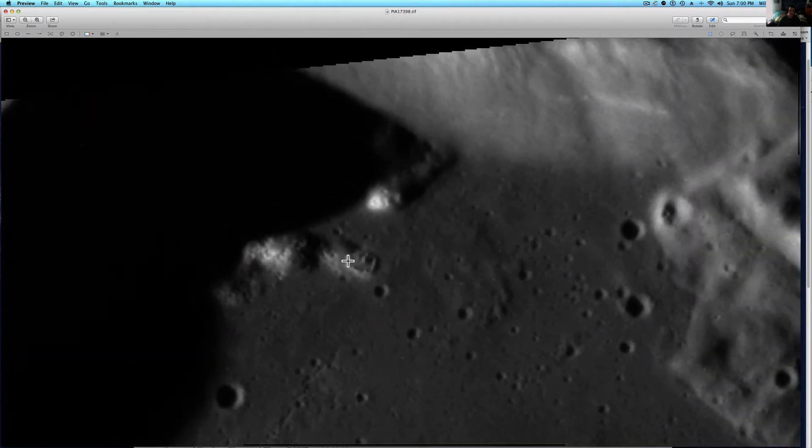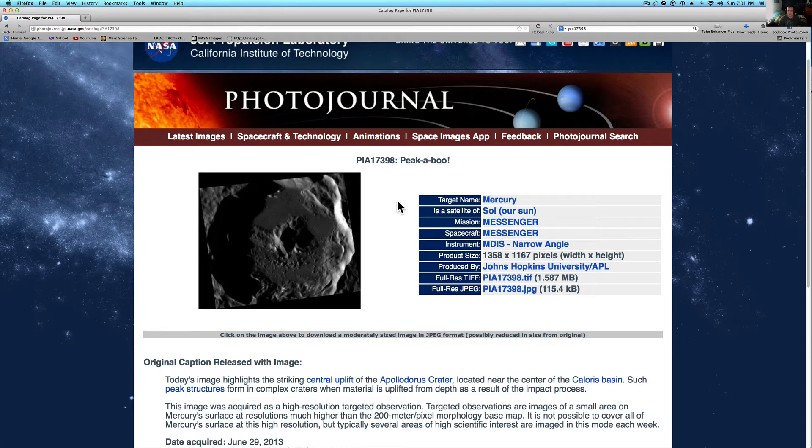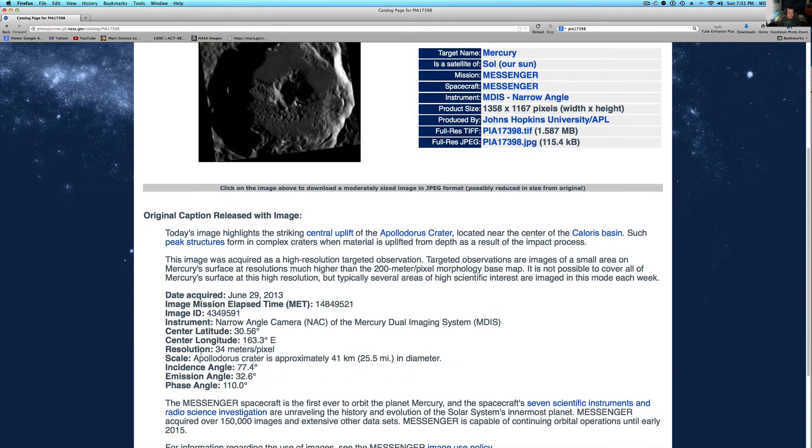The resolution is pretty good. Let me flip you over here so you can see it. Going over to Firefox. The resolution here is 34 meters per pixel.